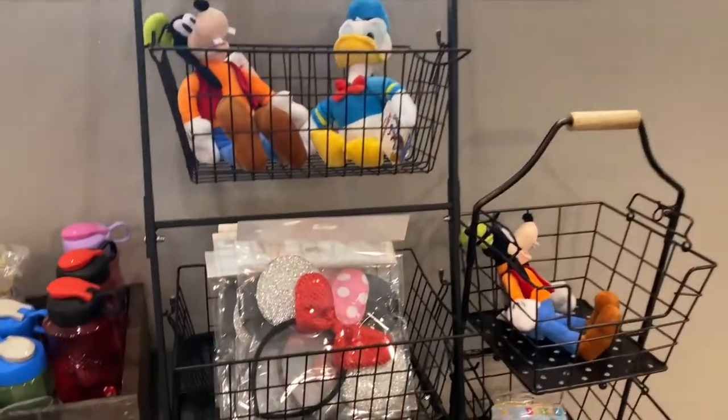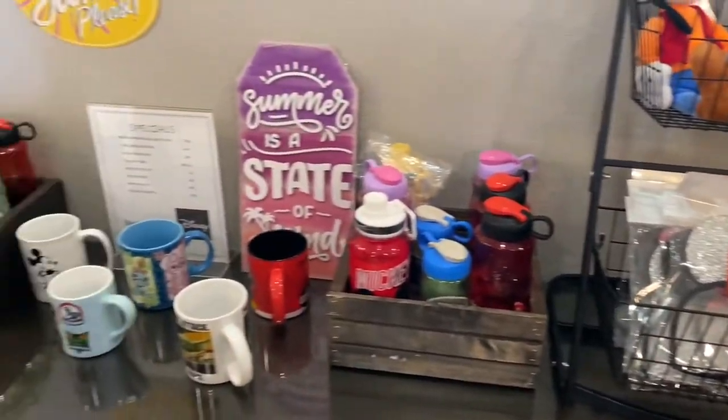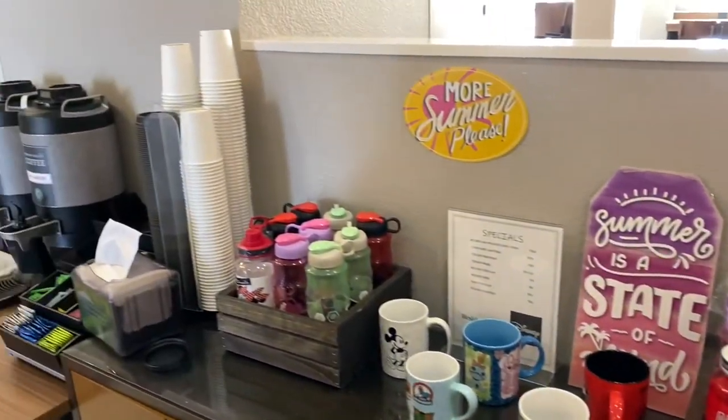Amazing. I would definitely love to stay here and take my family here. So thank you so much for having me. Check it out — they have their own Disney merchandise: they have ears, water bottles, and mugs, so much stuff, and even some coffee to go.